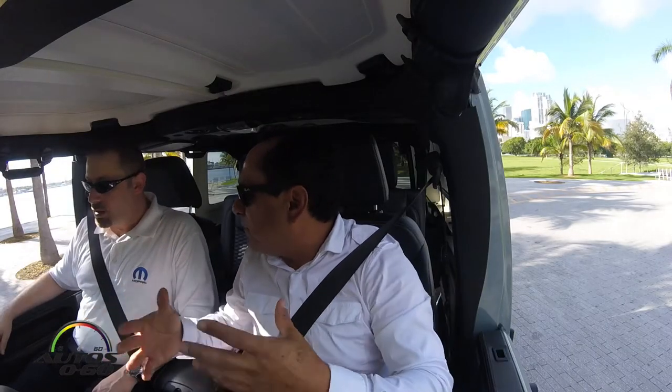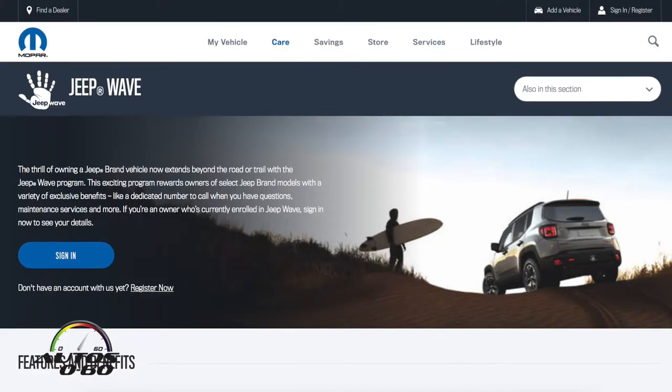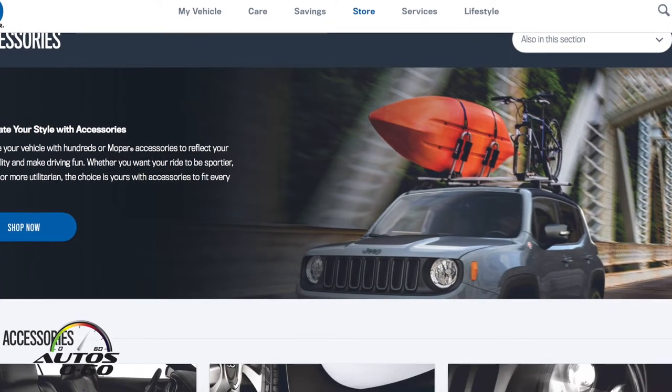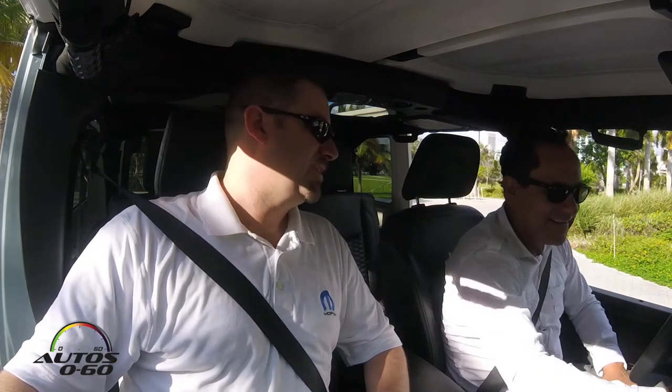For those who want to find out about Mopar, go to mopar.com — there's a special section there for Jeep Performance Parts where the full catalog is online. You can buy directly there, or go to your local Jeep dealer to order the parts and have them installed. Installing a lift kit on a Jeep is a great weekend project.